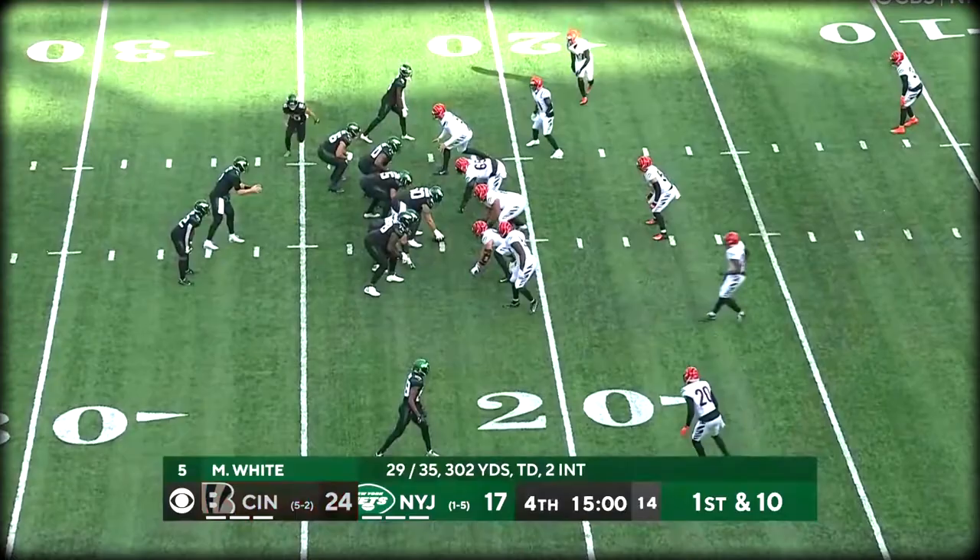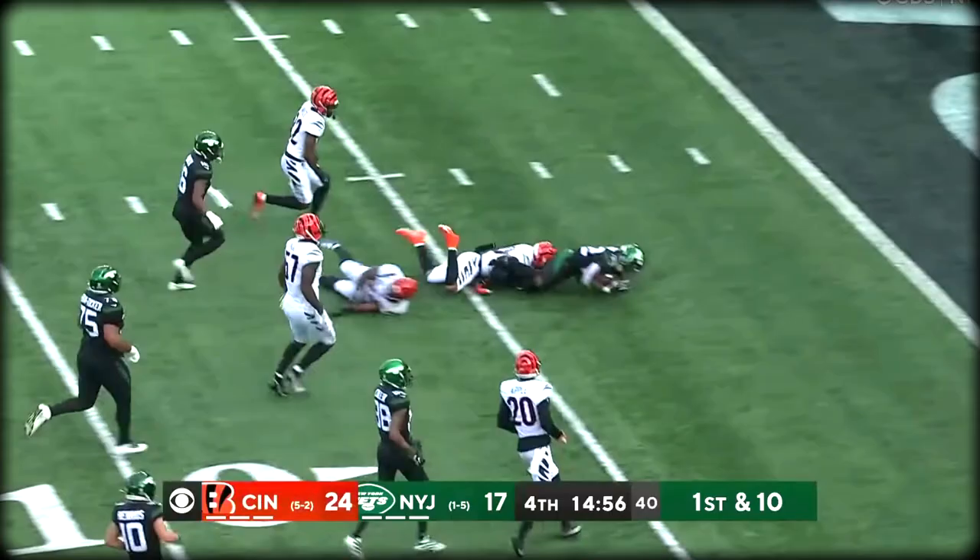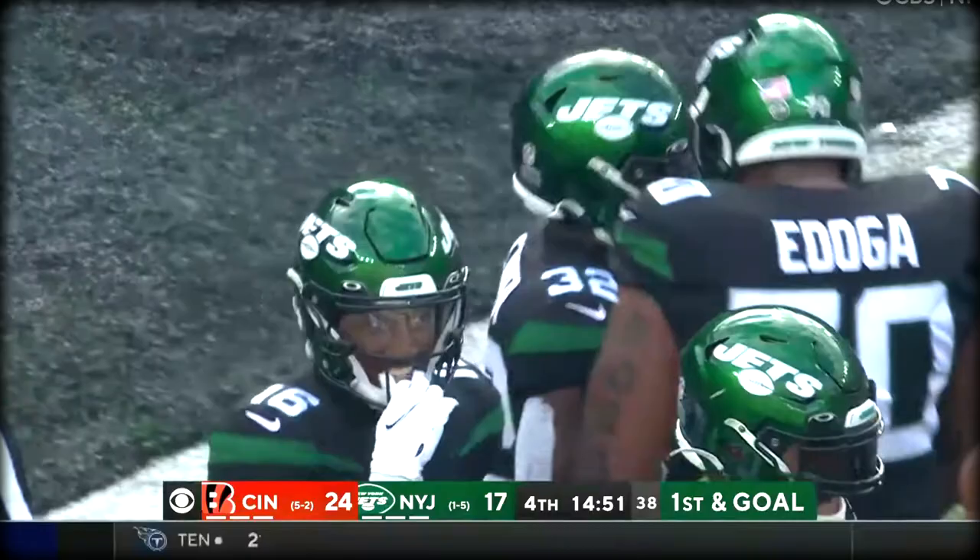Fourth quarter, first and ten — with a handoff here. Look at Carter, sipped his way down the middle. And it's a first and goal to go. The tackle by Bates — he had a burst of 19 to the four.